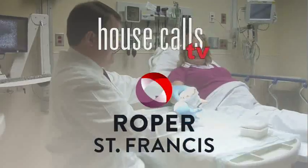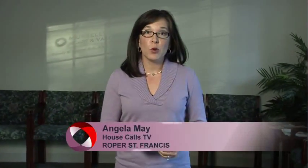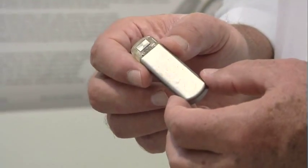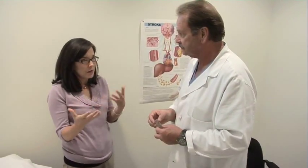Roper St. Francis House Calls TV. If you suffer from abnormal heart rhythms, the insertable cardiac monitor may be able to deliver the answers you need. Here's Dr. Barney B. Beaver.